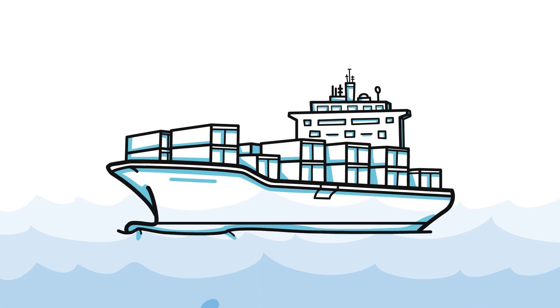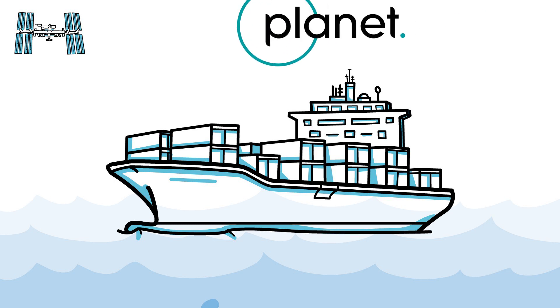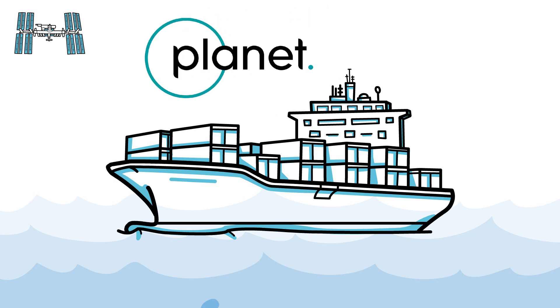An issue in the world's oceans is being solved from space. It's only recently that companies like Planet Labs have sent dozens of satellites into orbit, allowing private individuals to have access to thousands of photographs of our planet every single day.